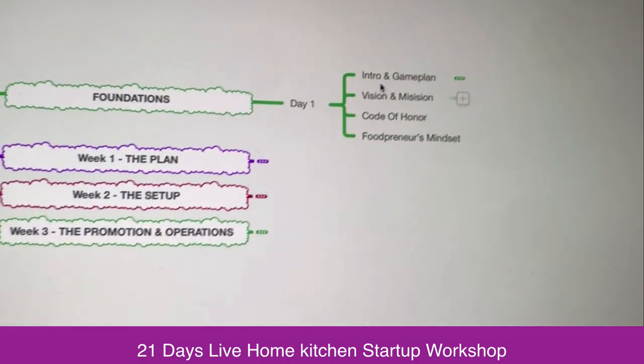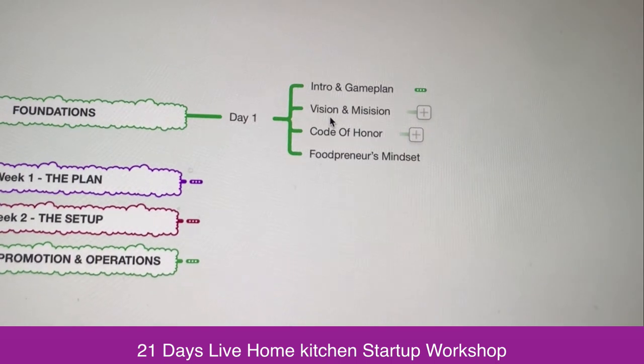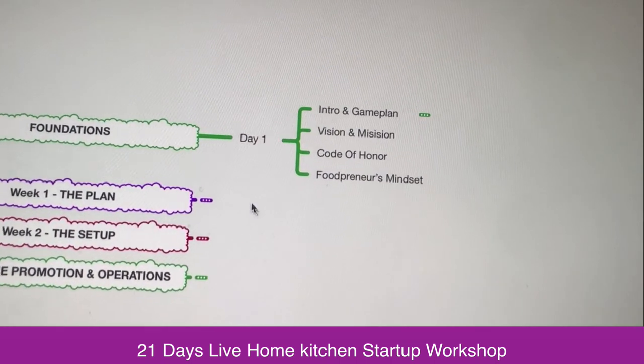On the first day I am going to cover the introduction — I am going to explain what will be the introduction and game plan, the vision and mission, the code of honor, as well as the foodpreneur's mindset.